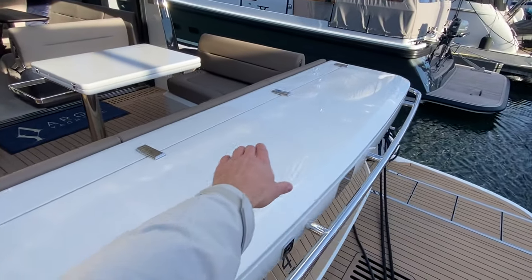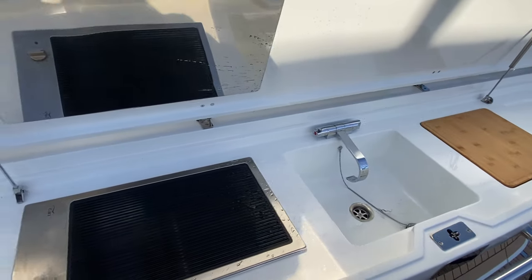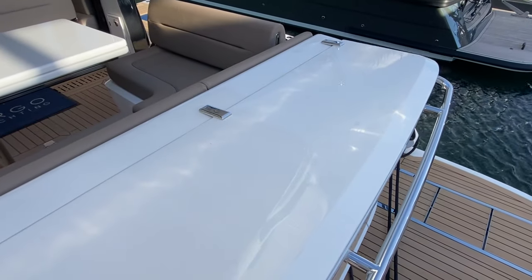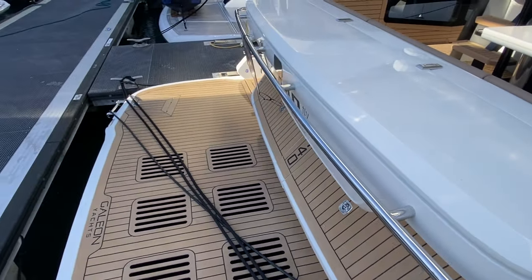This is a wet bar underneath here — one huge piece which is quite unique. So we have an electric griddle, hot and cold sink, ice bucket, so you can put loads of drinks in there with a chopping board as well. It's a very generous stern.